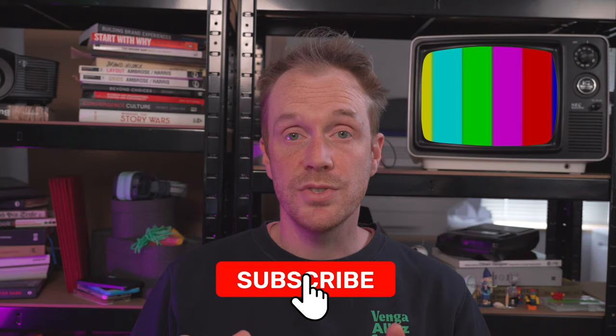Thank you for joining us today. Don't forget to like and share. Do consider subscribing — we post videos nearly every week about design, design thinking, brand and digital. Until next time, stay curious and see you in the next one.